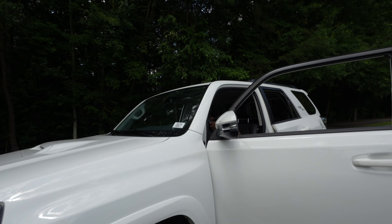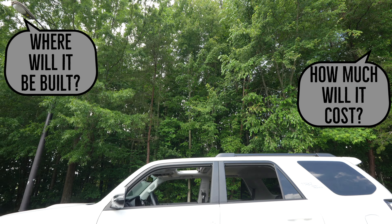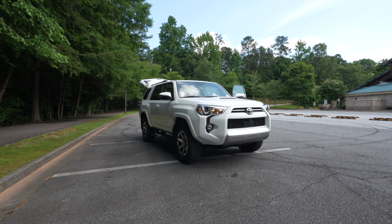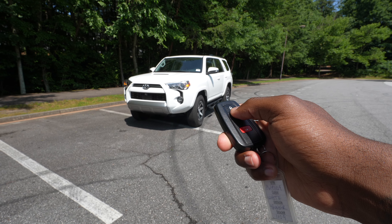With the 2025 Toyota 4Runner TRD Pro right around the corner, there's a lot of talk about where this truck is going to be built and how much it costs. We do know it's going to be expensive based on the Tacoma TRD Pro starting at $63,900. But before we get too deep in the video, I did not get a 2025 Toyota 4Runner TRD Pro — I got a 2023 Toyota 4Runner TRD Off-Road Premium, and the price might be a little shocking to you. Let's get into it.